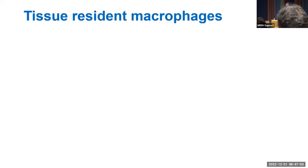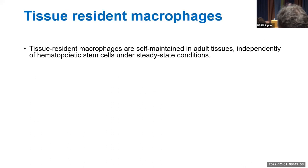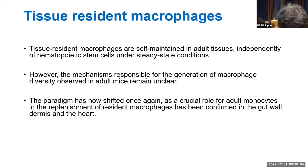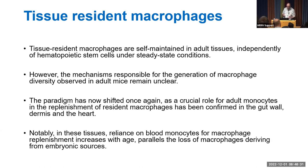Tissue-resident macrophages are self-maintained in adult tissues independently of hematopoietic stem cells under steady-state conditions, though mechanisms responsible for generating macrophage diversity in adult mice remain unclear. Paradigms in immunology are always shifting, and it has now been demonstrated that adult monocytes play a critical role in replenishing resident macrophages in tissues such as the gut, dermis, and heart. Notably, the older the mice get, the greater the replenishment from blood monocytes, paralleling the loss of embryonically derived macrophages.